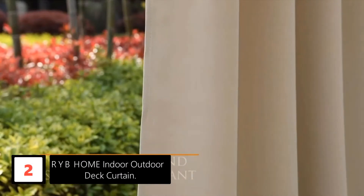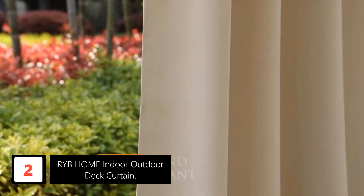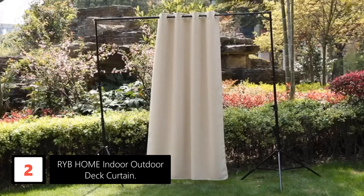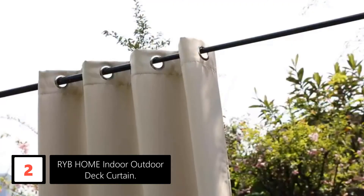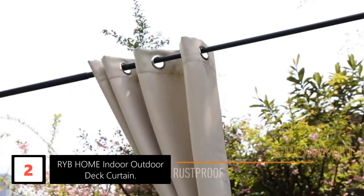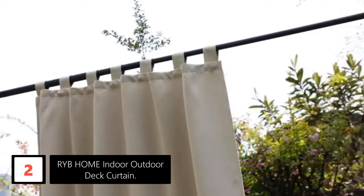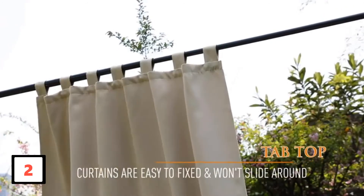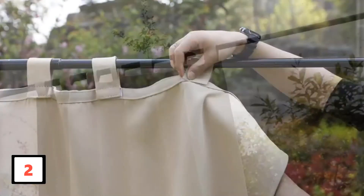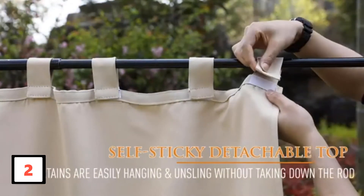At number 2: RYB Home Indoor Outdoor Deck Curtain. The waterproof fabric construction makes this outdoor curtain set exceptionally durable. The pure polyester fabric construction also resists the chances of tearing. Moreover, the solid fabric looks elegant in your patios and studio rooms. The fade-resistant fabric is quickly machine washable. However, you can use steam to get rid of wrinkles after washing. This purchase also brings you a blackout curtain panel. Furthermore, the weatherproof treatment withstands the harshness of environmental elements.